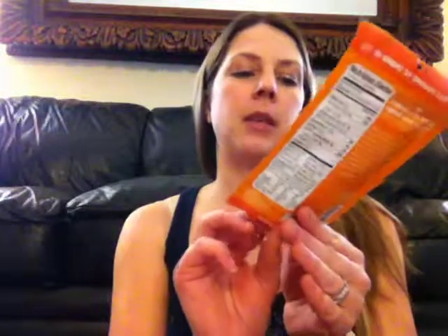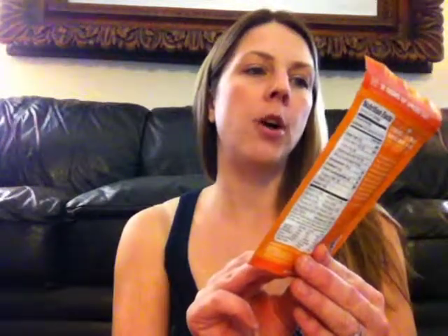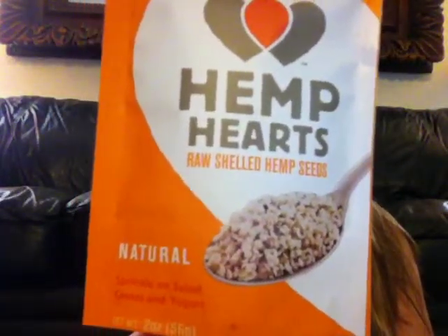Then there's Hemp Hearts — Raw Shelled Hemp Seeds. 10 grams of Omegas 3 and 6. It's from Manitoba Harvest Hemp Foods and Oils. It says it's good to sprinkle on your salads, cereal, or yogurt, or to enjoy on its own right out of the bag. That'll be really neat to try.